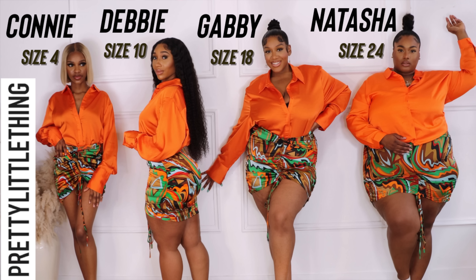Hi guys, welcome back to my channel. If you're returning, welcome, and welcome if you're new. I'm Debbie Crown and I'm back again with another inclusive haul. Today we're going to be doing PLT. I saw a couple of bits that I liked and it was available in the girls' sizes so I just ordered for them as well. Just to reference: Connie is a UK size 4, I'm a UK size 10, Gabi is a UK size 18 — possibly a 16 now — and I got everything in an 18. Natasha is a size 24 and I got her everything in a size 24.